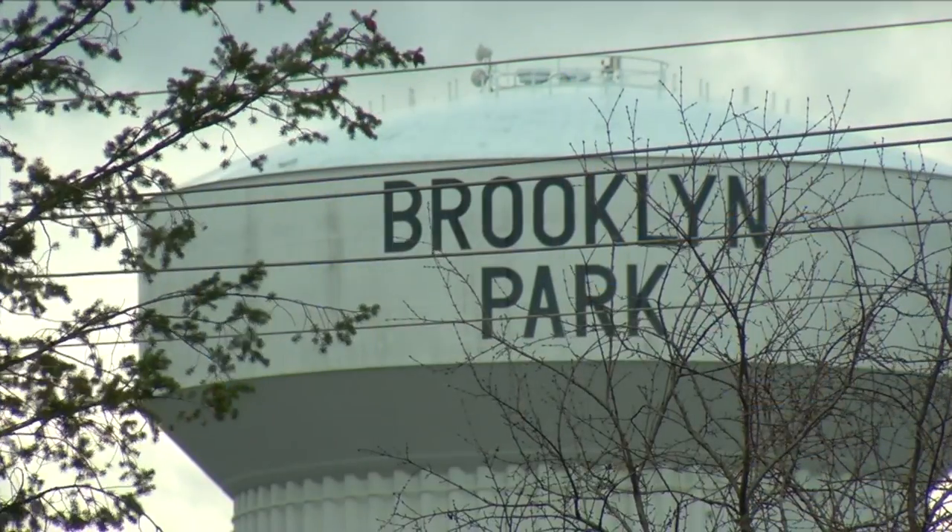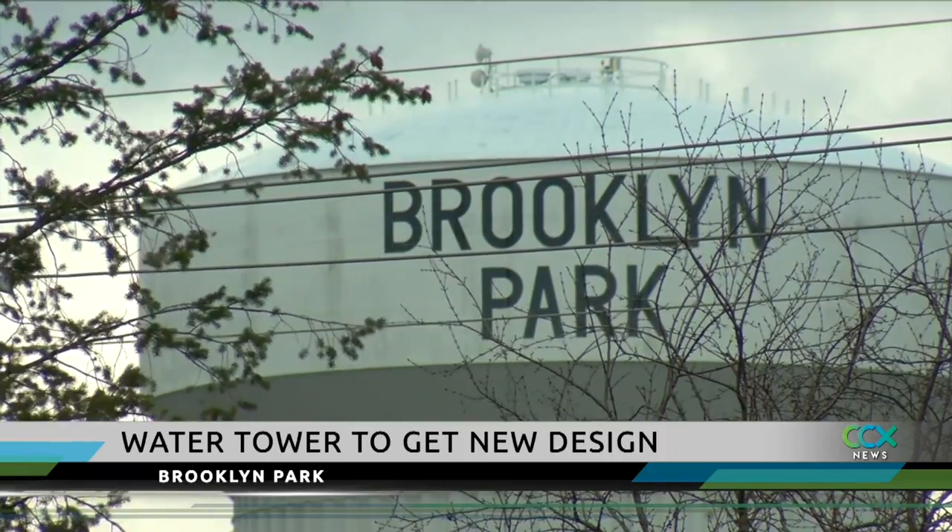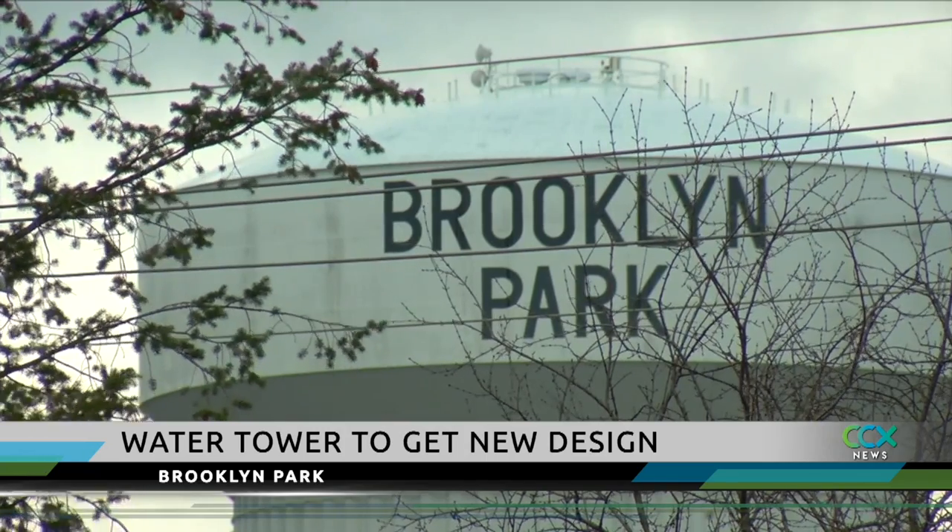This week, the Brooklyn Park City Council voted on a design for the water tower on West River Road. The water tower holds 2 million gallons of water and it needs structural repairs, safety improvements, as well as surface repairs and repainting.